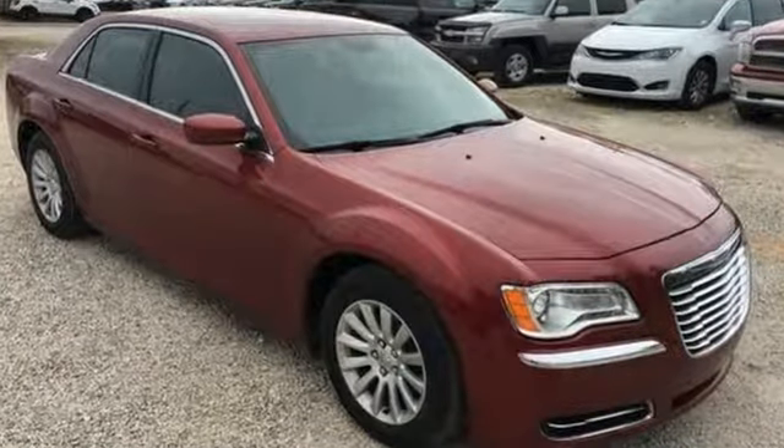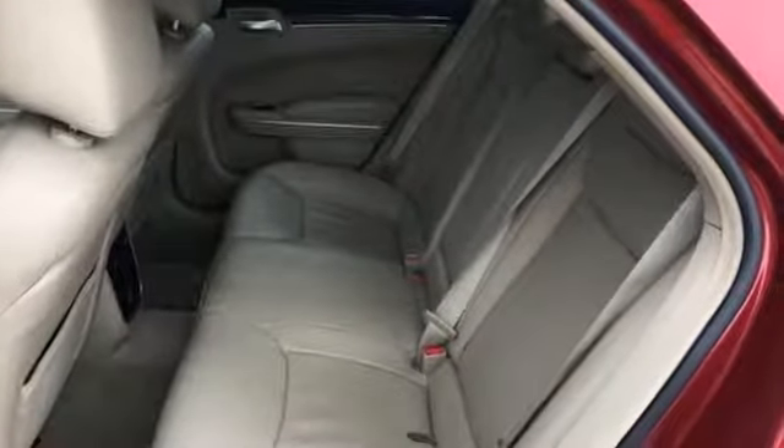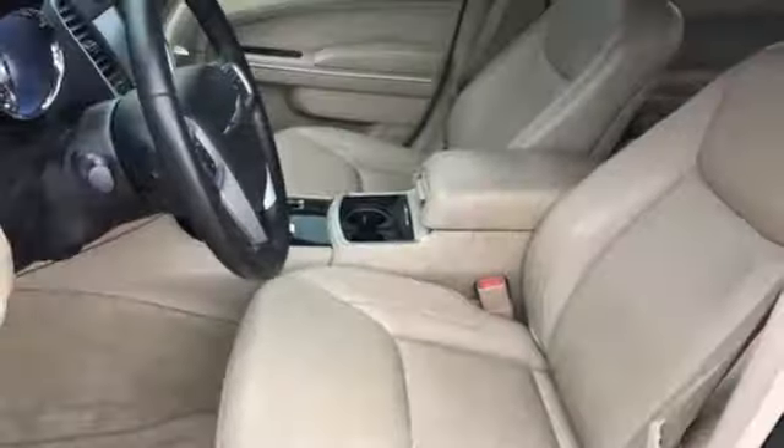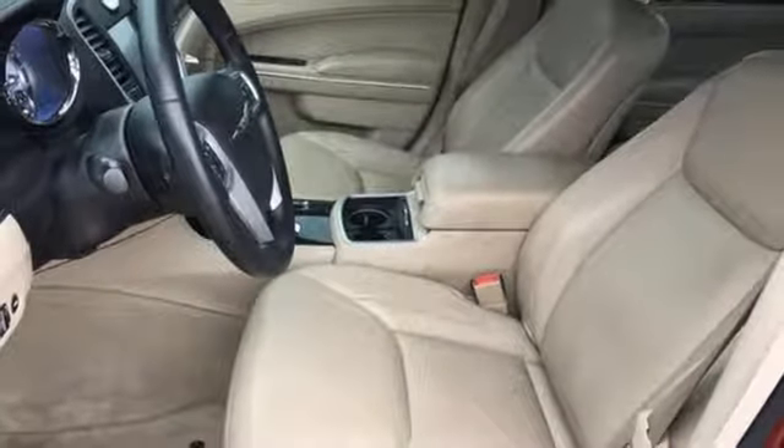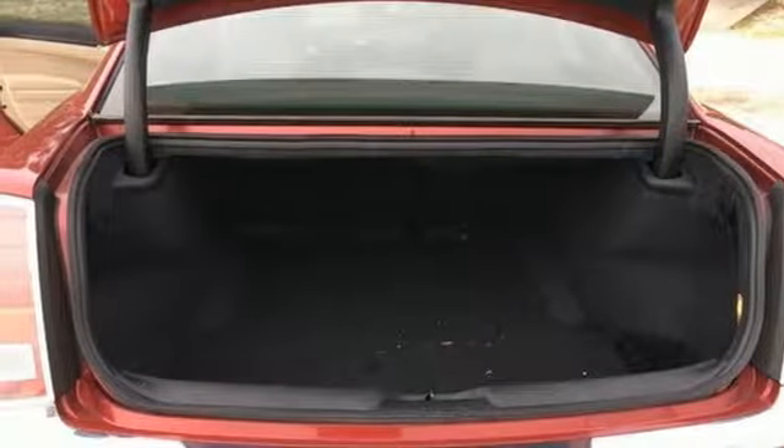It comes nicely equipped with features you'll love: external memory control, wireless phone connectivity, front heated leather bucket seats, auto-dimming rear-view mirror, push-button start, and dual-zone climate control.